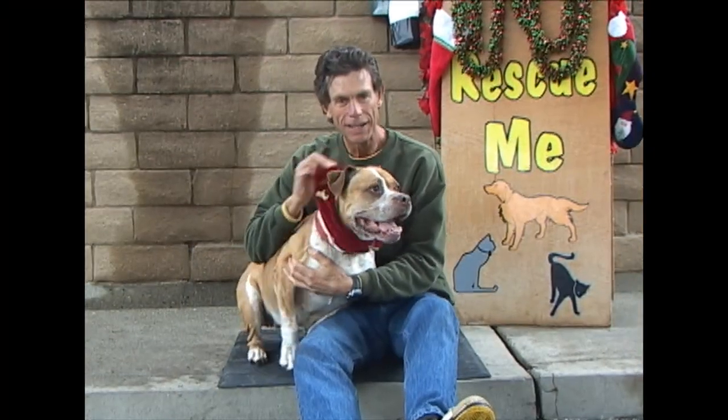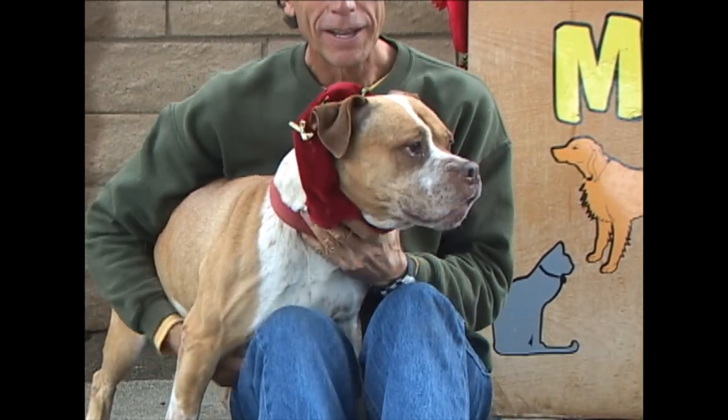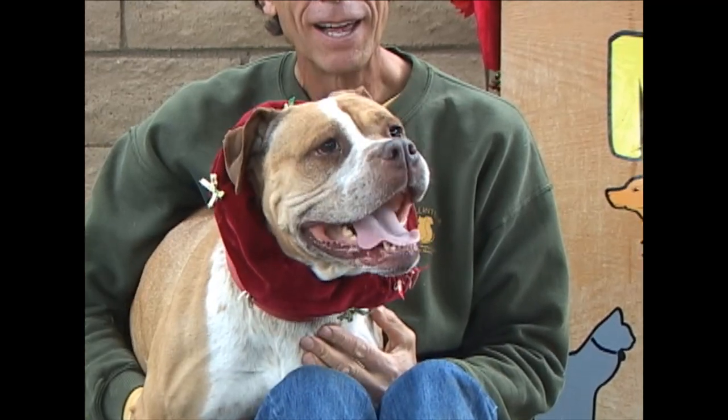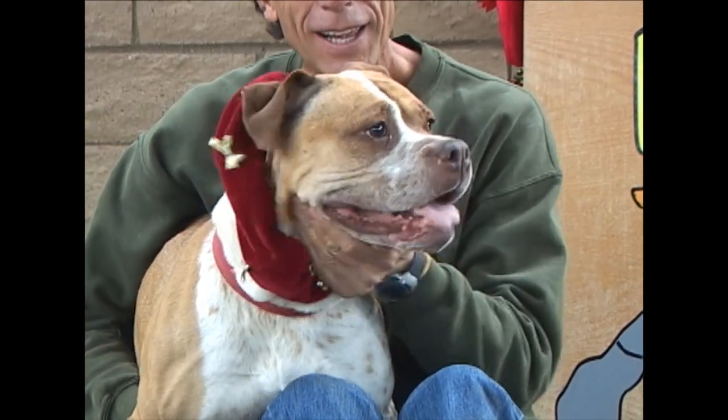For the Bulldog fans out there in the audience, we have Vegas. She is a beautiful dog. She's really nice. She's easy on the leash. She's a good girl. She's been good with other dogs down here, and she is as cute as she can be. ID number, 908-966. This is Vegas.